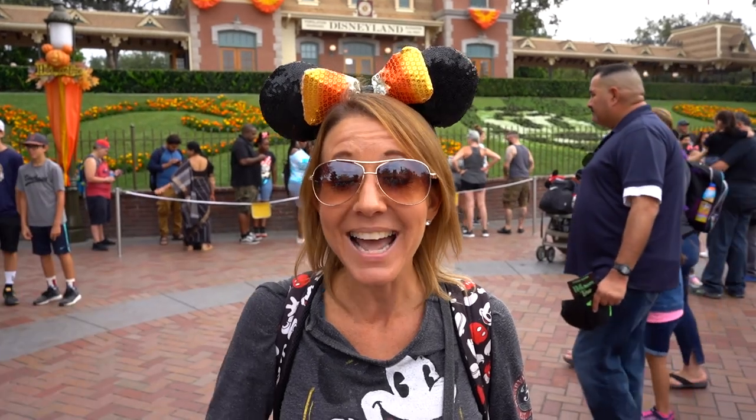Hi everybody! Welcome back to another awesome day, another awesome vlog. I have been wanting to do a video of an entire tour of Disneyland for you. I now have my GoPro so the stability will make it nice and smooth for you. I'm going to head in and give you a tour of the entire park, pointing out where the rides are along the way. Let's go!